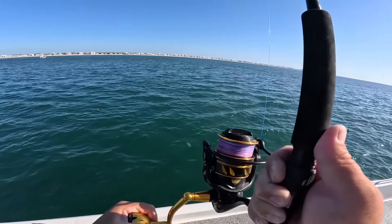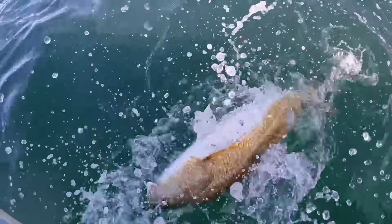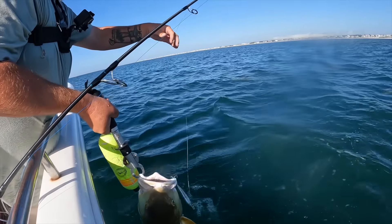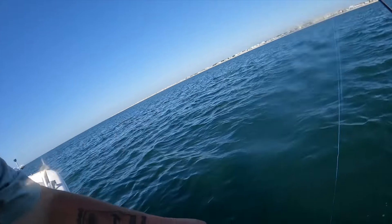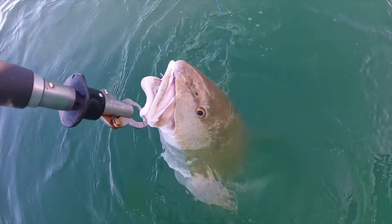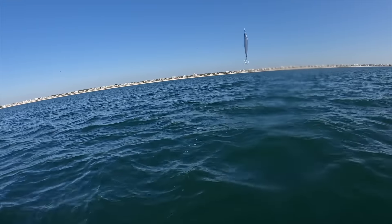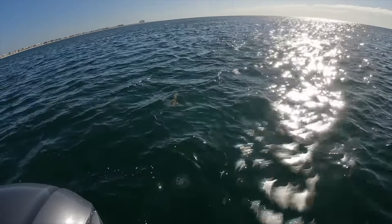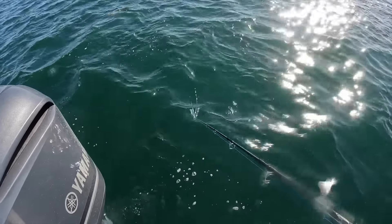Nice redfish — I don't see any jacks mixed in, it looks just like all reds. Look at you, beautiful red. There we go — good old Boga Grips. Oh, there's another one below it! Look at that sucker right there, beautiful fish. I'm going to get that jig out of its mouth and let it go. These things are crashing all behind the boat right now — look at those redfish! Watch this — I think it'll eat my jig below the boat.